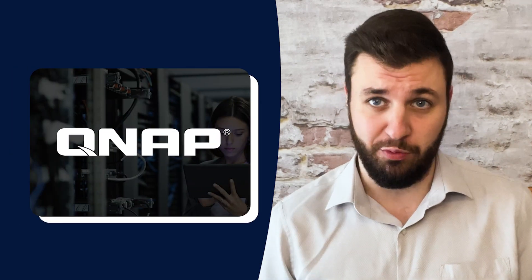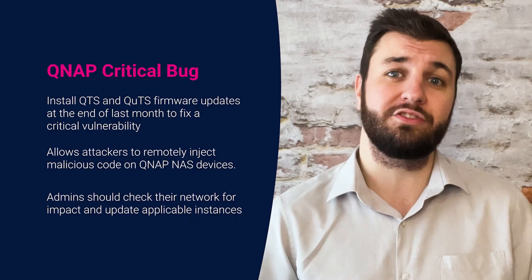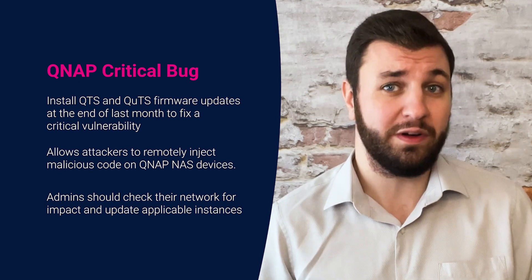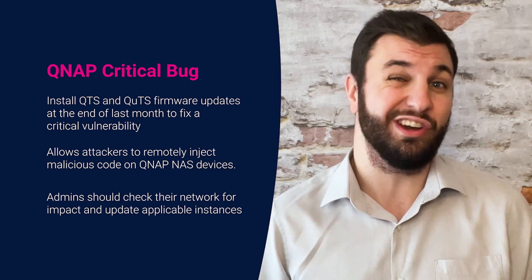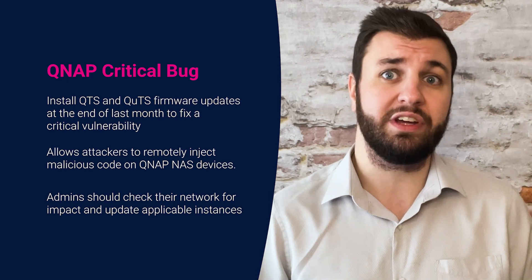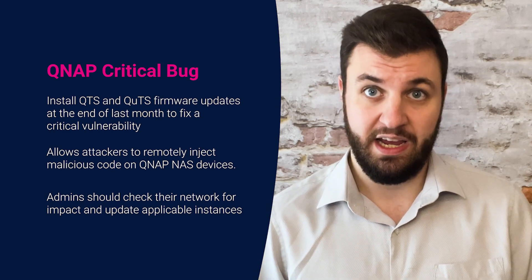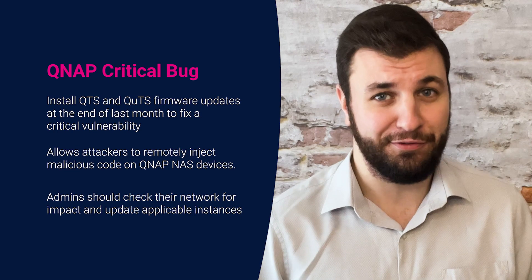Finally, QNAP took to warning its customers to install QTS and QUTS firmware updates at the end of last month to fix a critical vulnerability allowing attackers to remotely inject malicious code on QNAP NAS devices. The SQL injection vulnerability has been assigned CVE 2022-27596 with a CVSS score of 9.8, due to its low complexity and unauthenticated nature requiring no user interaction. The flaw is reported to affect QNAP devices running QTS 5.0.1 and QUTS Hero H5.0.1. Admins should check their networks for impact and update applicable instances to one of the listed versions as detailed in the article.